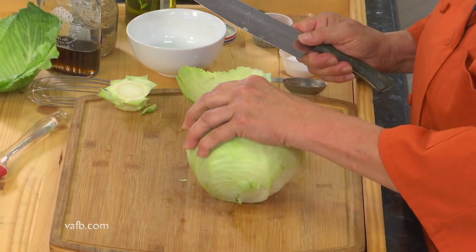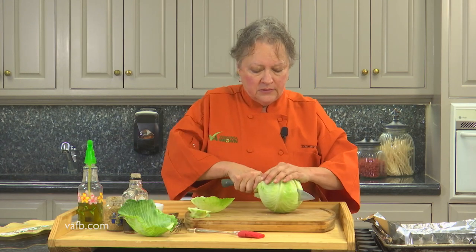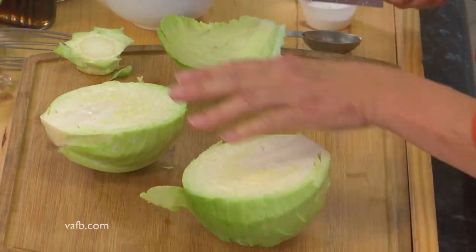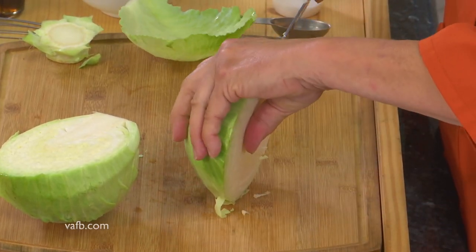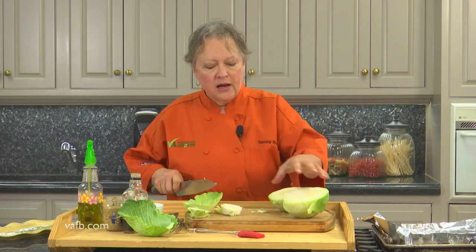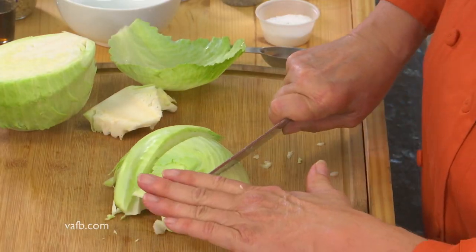Don't worry about extra leaves if they come off. Sometimes it's easier when you have a nice flat surface to work with. Once I get through the core, that's when I can determine how wide I want the wedges and whether or not I want to take the core out. I'll go ahead and try to take the core out — just be very careful. And there we have it, the core has come out fairly nicely. Now I want to cut it into wedges — let's do fourths: a half, another fourth, and then a fourth there as well.